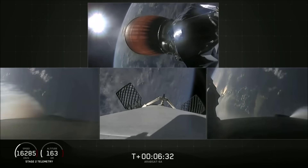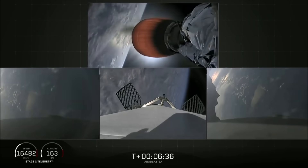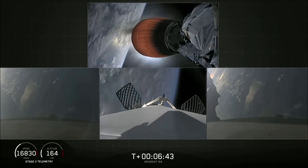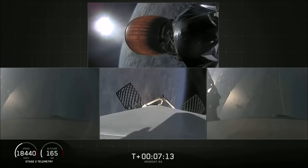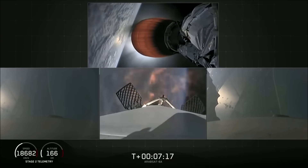Stage two trajectory nominal. The re-entry burn is complete for the side boosters. Coming up in about 30 seconds, the center core — which you see on your center screen — will begin its re-entry burn. Stage one entry burn has started; side boosters are transonic. And there you can see the re-entry burn for the center core has begun.